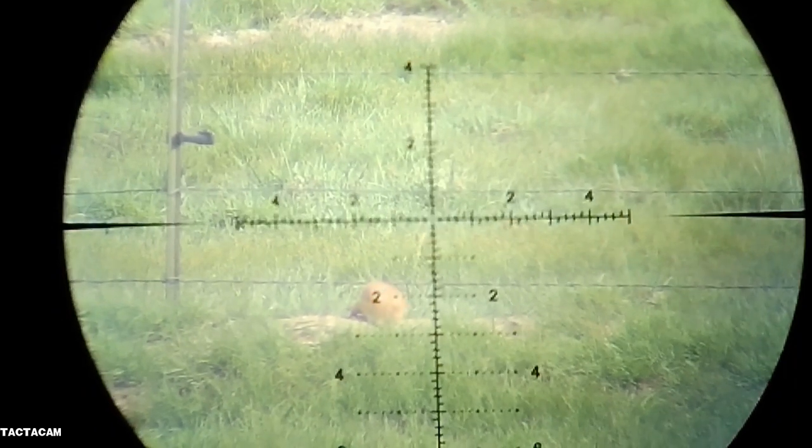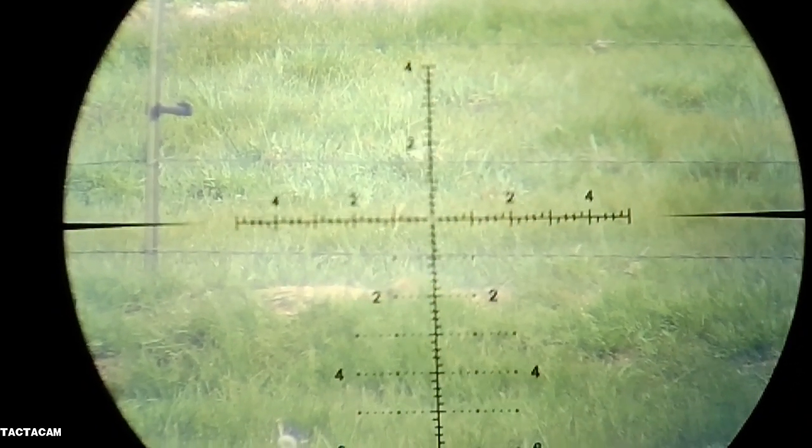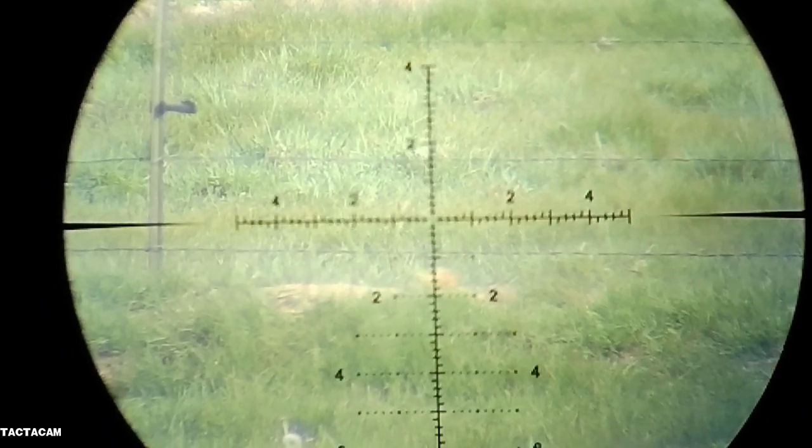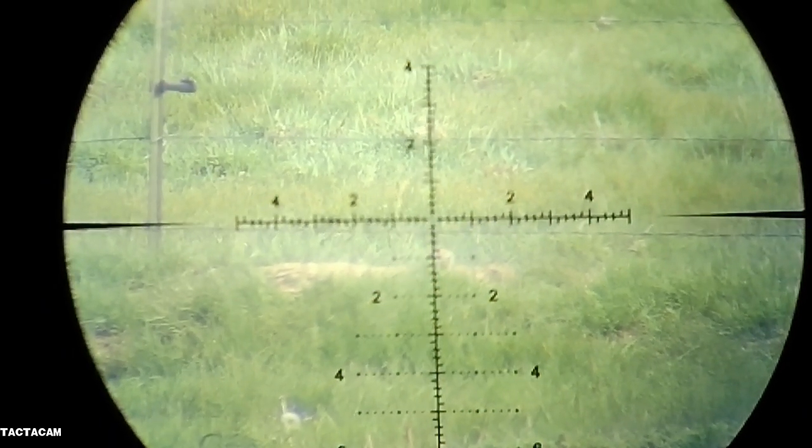Took this shot at about 90 yards on an adult. As you can see, it must have hit him in the spine — he's really out there flailing around, trying to pull himself up but not doing real well at it.